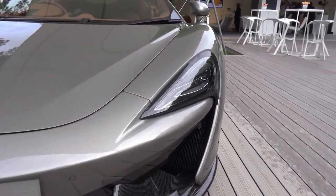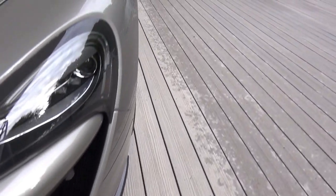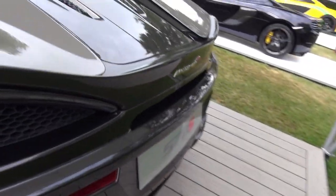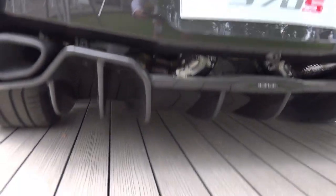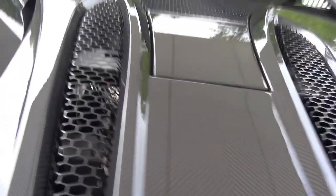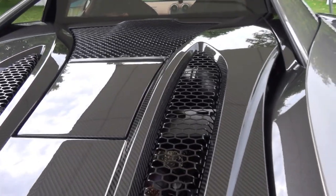It's got these carbon blades down here on both sides, carbon side skirts, the 570S badge on the side, and then carbon door cards. It's also got a carbon fibre rear diffuser and carbon fibre engine cover with the grills, through which you can see the twin-turbo V8.